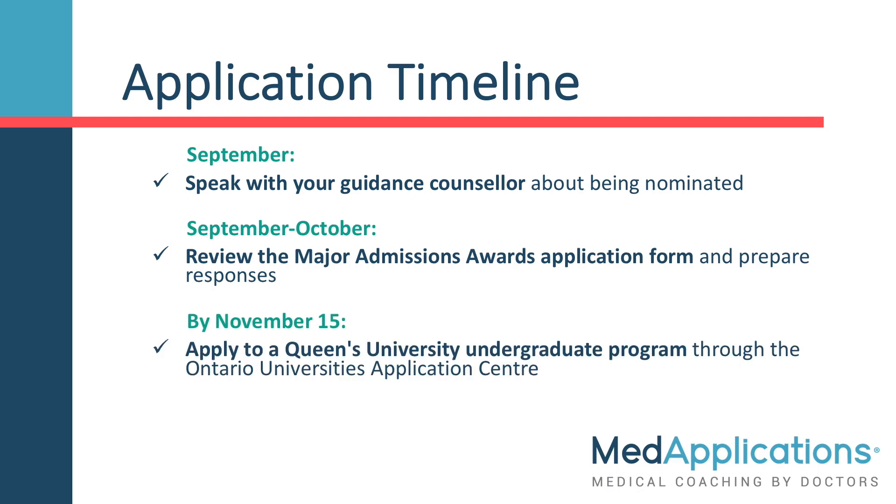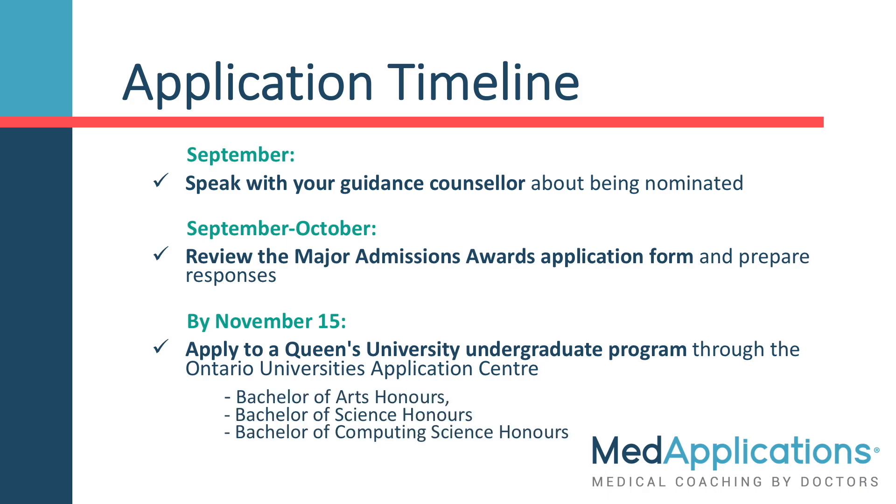By November 15th, apply to a Queen's University undergraduate program. This is done through the Ontario University's Application Centre. If you are hoping to be considered for QUARMS, you must apply to one or more of these programs: a Bachelor of Arts Honours, a Bachelor of Science Honours, or a Bachelor of Computing Science Honours. However, the Chancellor's Scholarship can still be awarded to students applying to other programs as well.